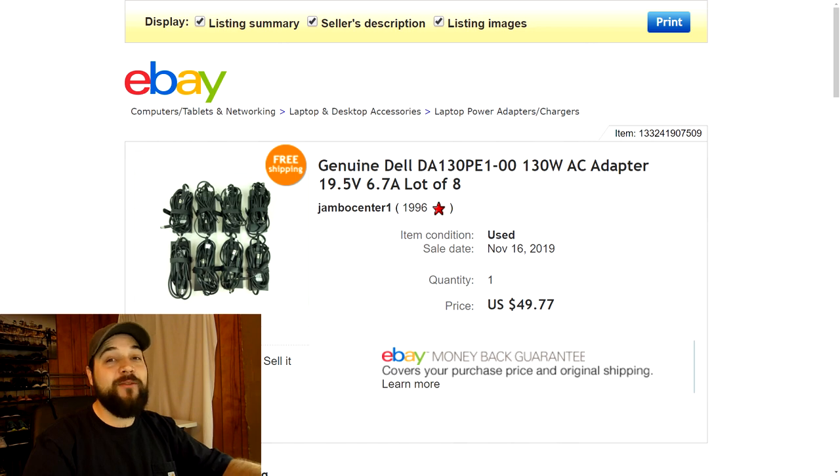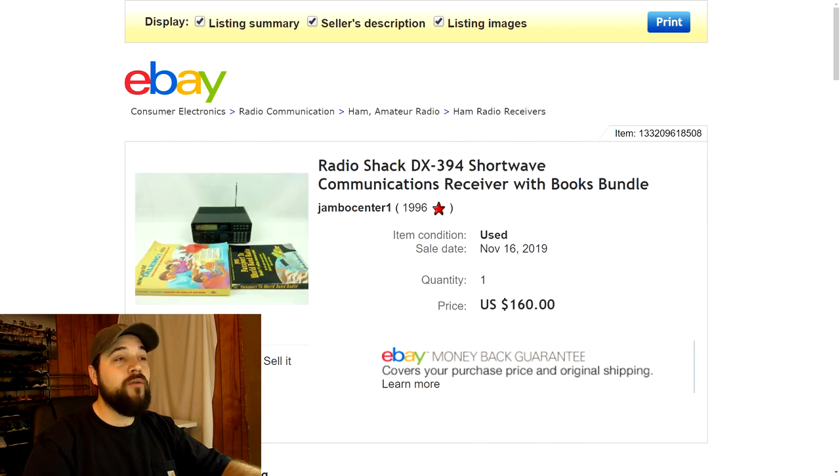Next up, more items from the recycling event — a lot of eight Dell AC adapters. I lotted them up since they were all the same model number and sold them for $49.77 with free shipping. I got them to fit in a regional rate box B and it cost about $15 to ship. Made some pretty good margins on those — didn't pay a thing for them, so it was nothing but profit.